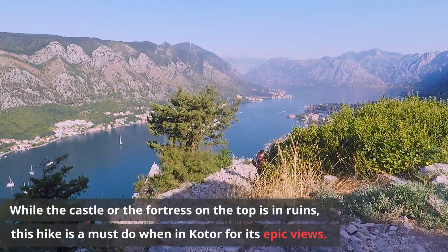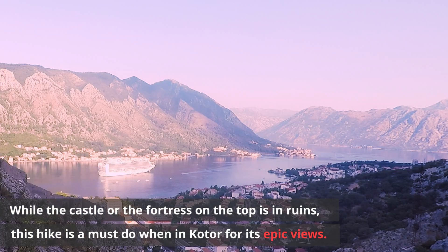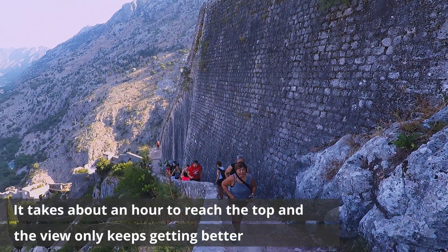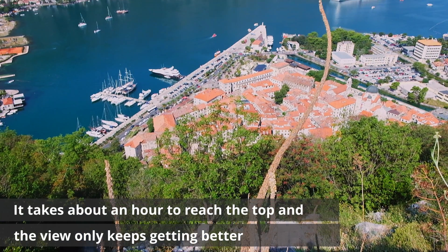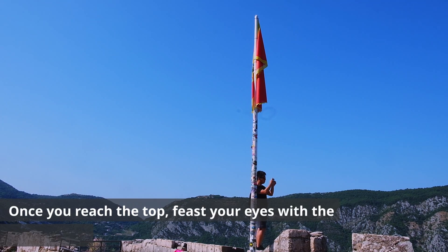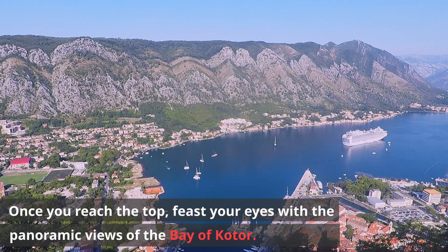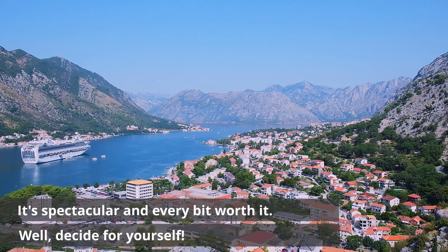While the castle or the fortress on the top is in ruins, this hike is a must-do when in Kotor for its epic views. It takes about an hour to reach the top and the view only keeps getting better. Once you reach the top, feast your eyes with the panoramic views of the Bay of Kotor — it's spectacular and every bit worth it.